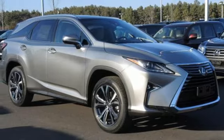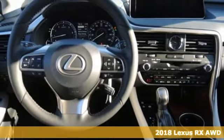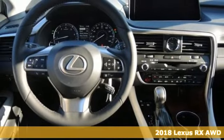It's a 2018 Lexus RX. Lexus inspired design, relentless innovation, incredible performance.